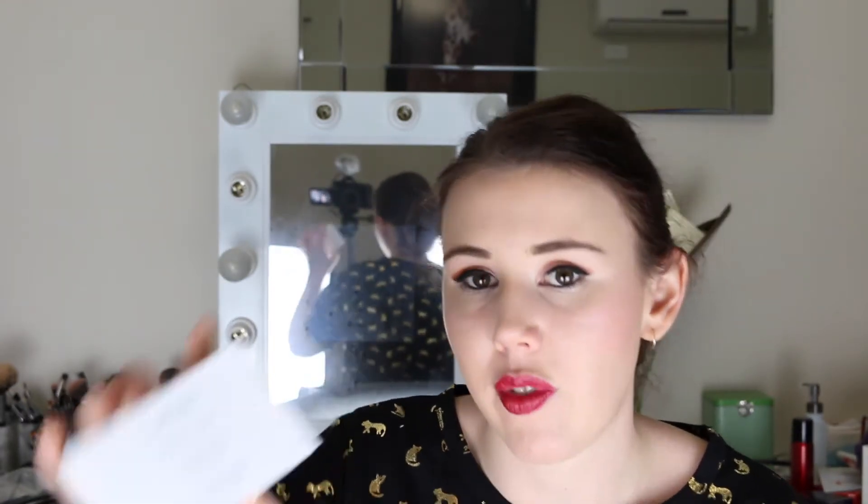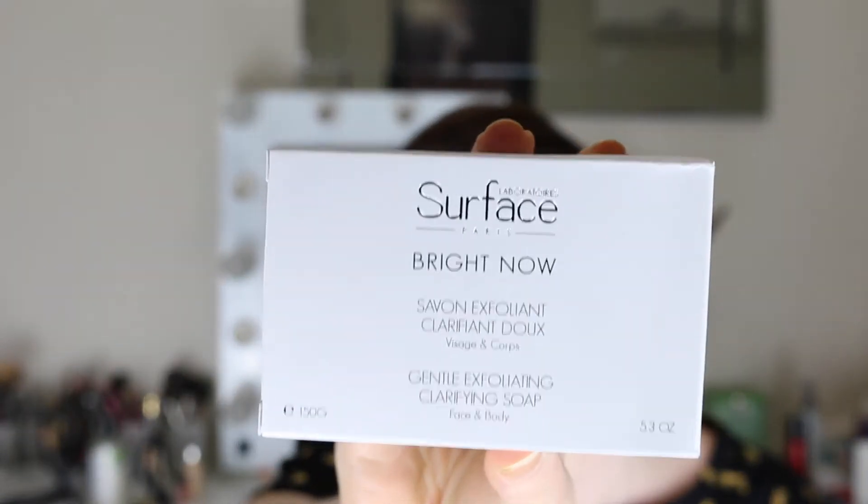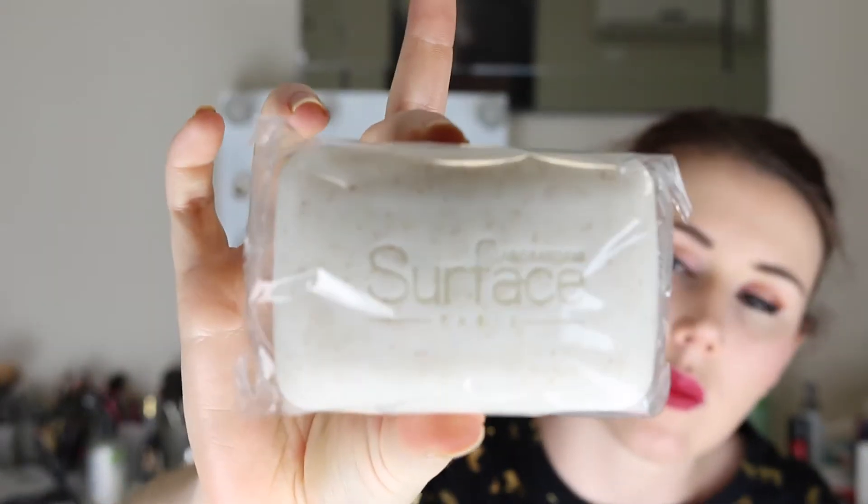The last item in the box is from Laboratoires Surface Paris — it's the Bright Now gentle exfoliating clarifying soap for the body. That's the box and the soap inside. I'm not sure if I'd use this on my face but it'd be nice to have an exfoliating bar for my body. It's 150 grams and $19.